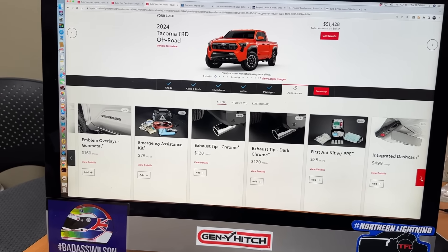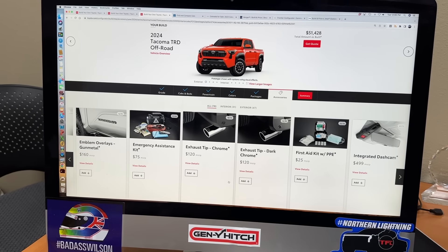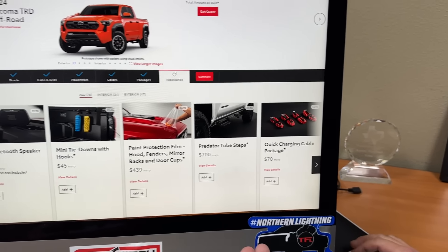Do you care about chrome exhaust? Sure, let's get a chrome exhaust. Dark chrome or chrome? I'd go dark — I think it's cool. Dash cam — I think that's pretty useful actually. Sure, 500 bucks. Useful if you witness an accident or something.